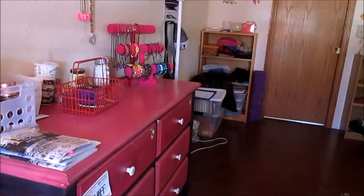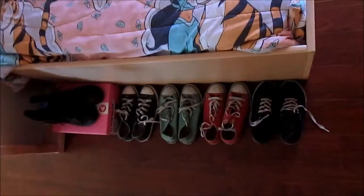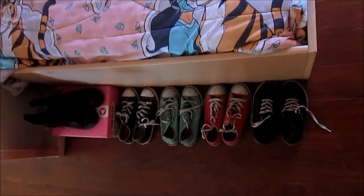My room does not have a closet, so for the past few days I've been trying out this new method to organize my shoes. I line all my shoes up on the edge of my bed.